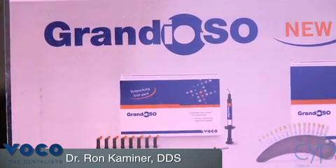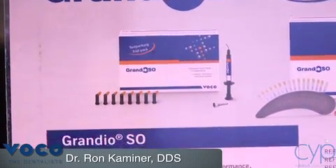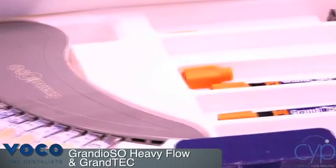My name is Dr. Ron Kaminer, and I'm here to talk to you about two great products from VOCO. The first one being Grandioso. Grandioso is an 83% filled flowable composite that can be used as a direct restorative. It can also be used with a product called Grantech, another VOCO product.